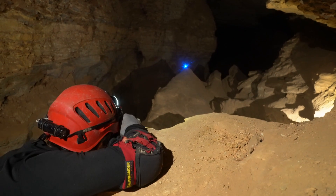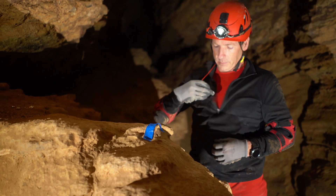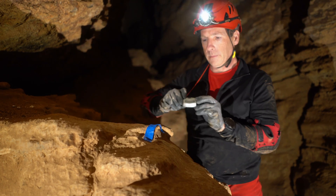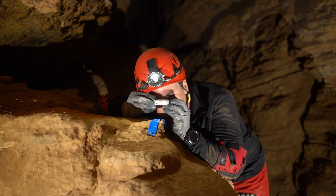The critical cave survey measurements are the distance, azimuth, and inclination between stations. For taking azimuth and inclination measurements, there are only a few instruments that are accurate, precise, small, and rugged enough to use for cave survey.